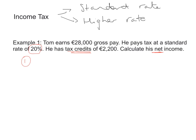To do that, we are going to find 20% of €28,000. So we multiply €28,000 by 20/100, or equivalently multiply it by 0.2. Using your calculator, you're going to come up with €5,600. That represents the gross tax — how much tax we think Tom has to pay to the government.